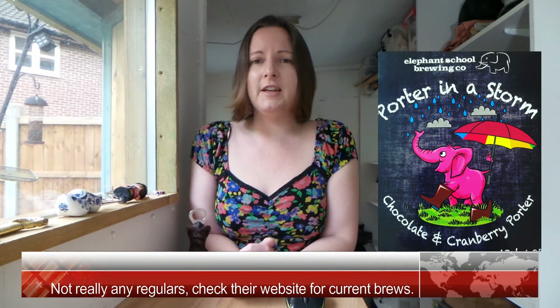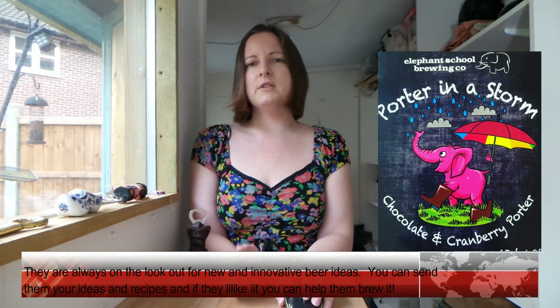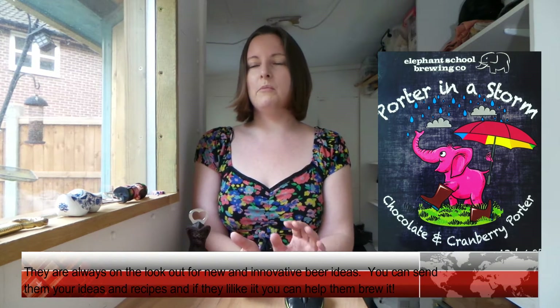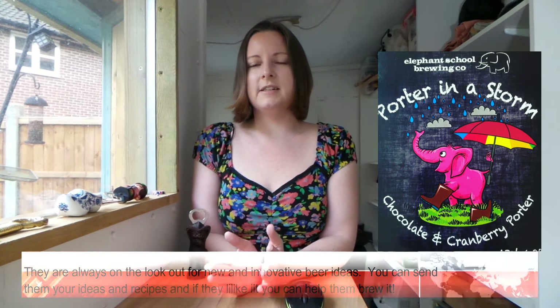Oh, the beer pun! Porter in a Storm was a dark, dark purple-red beer — so fruity and creamy. Dark chocolate and strawberry; I know it says cranberry up there but I got more of a strawberry, soft fruit flavor from it. A very rich coffee bitterness — it was just so rich and thick.